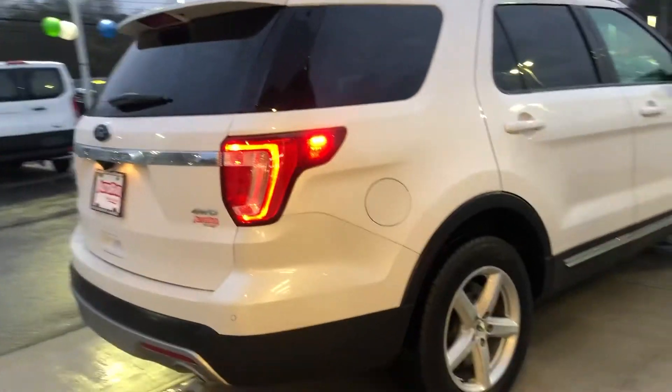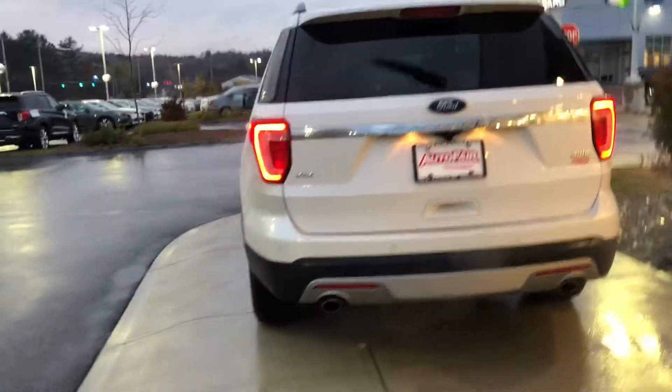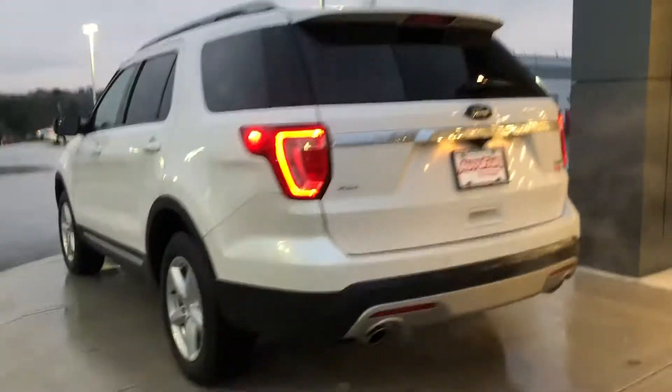As I understand, this is not the exact vehicle that you inquired about, but the other one that you did inquire about did sell. So this is an alternative that we have here.